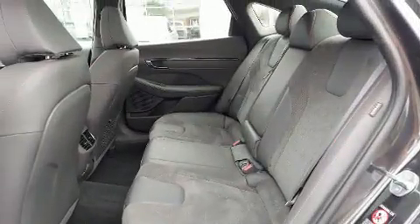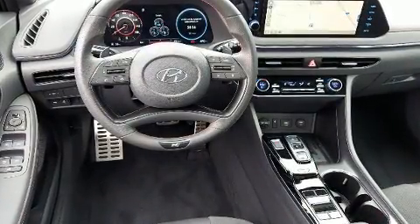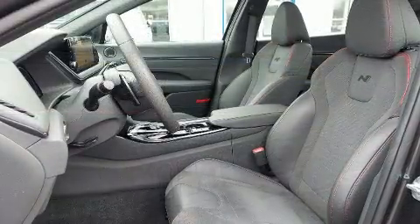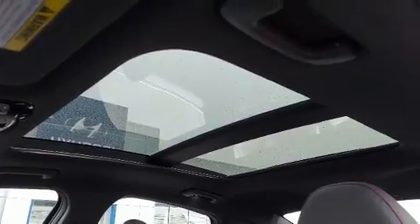Audio features include an AM/FM radio, steering wheel mounted audio controls, and 12 speakers ensuring optimal sound no matter where you're seated. Hyundai also prioritized safety and security by including front and rear side impact airbags, traction control, brake assist, and four-wheel disc brakes with ABS.